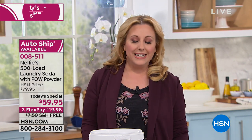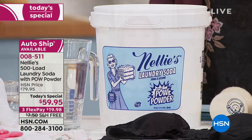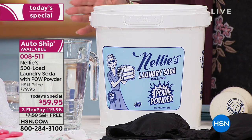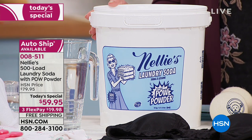I highly recommend everybody ordering today's special to please get auto ship. You'll be able to get this auto ship delivery completely customizable, but you'll always get that amazing price. You will also get free shipping and handling on your future orders. It's completely customizable. If you use Nellie's, we would love to hear from you.